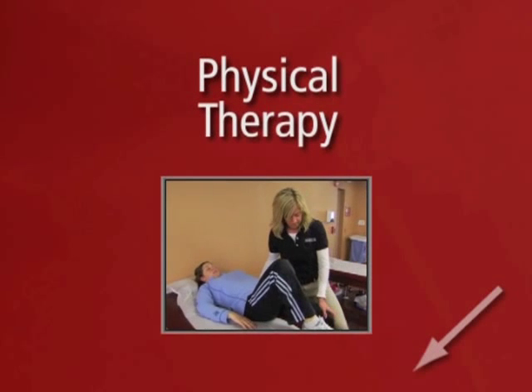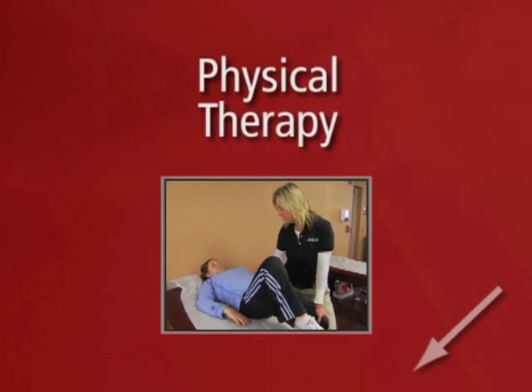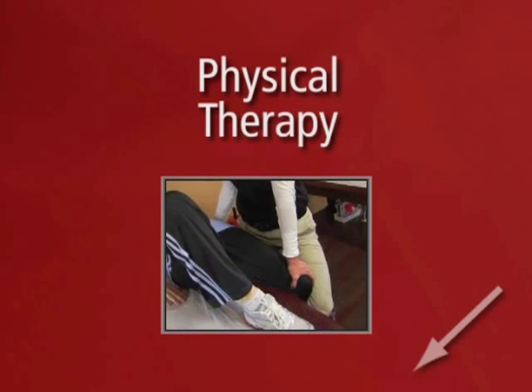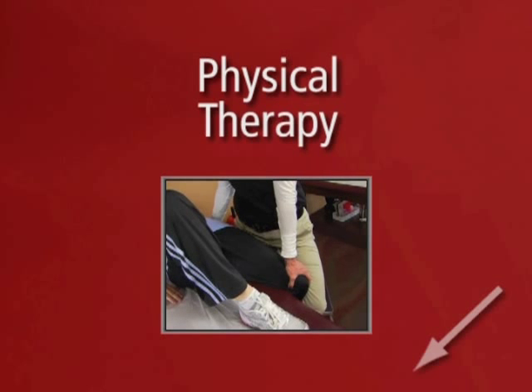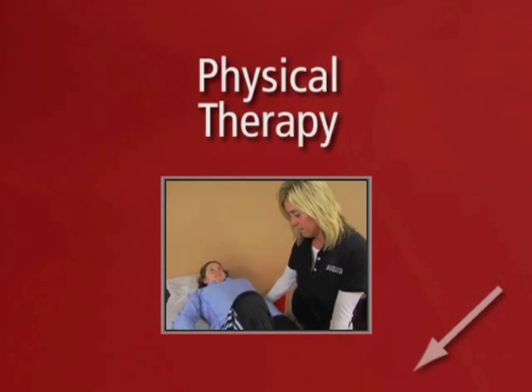Physical therapy is done with a focus on decreasing the swelling and stiffness in your knee, improving the range of motion, and strengthening the muscles around the knee. Education on how to minimize impact loading and twisting forces to your knee is also very important.